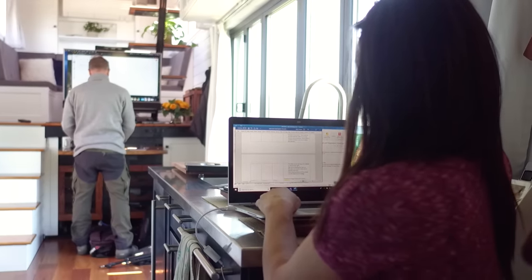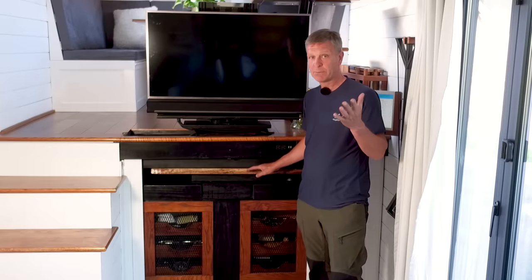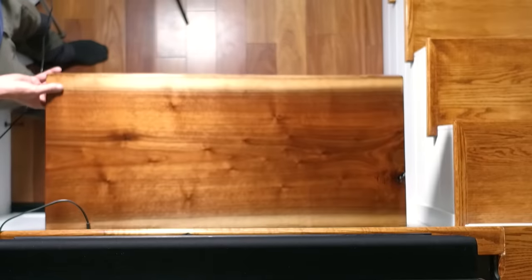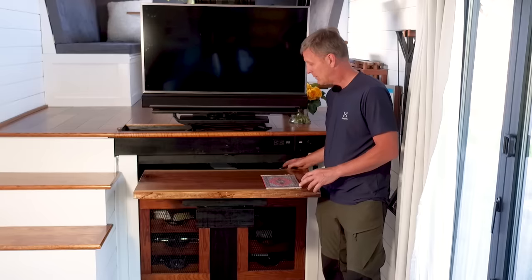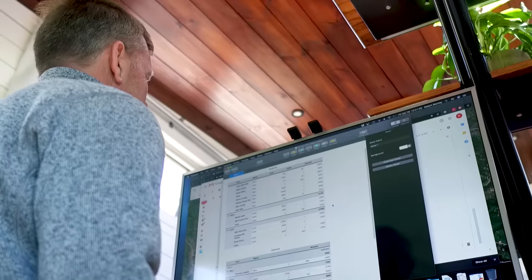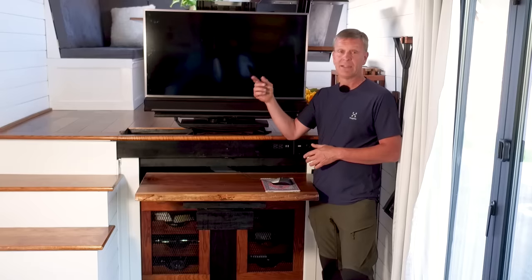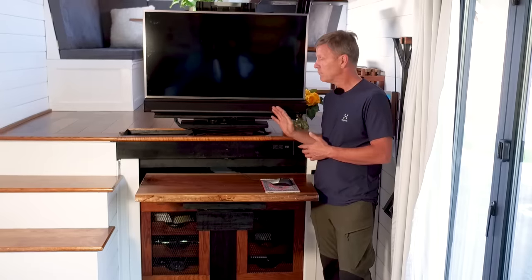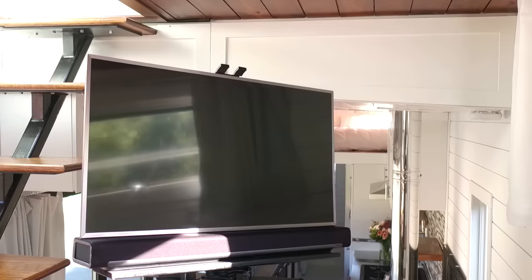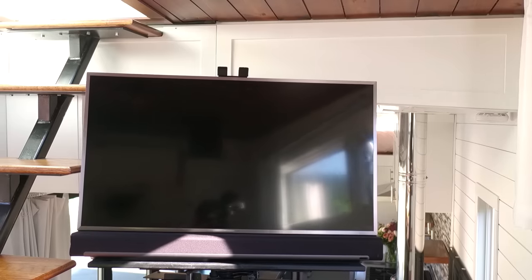One of the key design priorities was to have office space for both of us to work. This here is my working space — it's a standard stand-up desk. I just pull it out, and I have my mouse, my keyboard below, and I use this screen for my daily work. This screen is also used as a TV in the lounge area — we can move it to the side, spin it around, and watch movies upstairs as well.